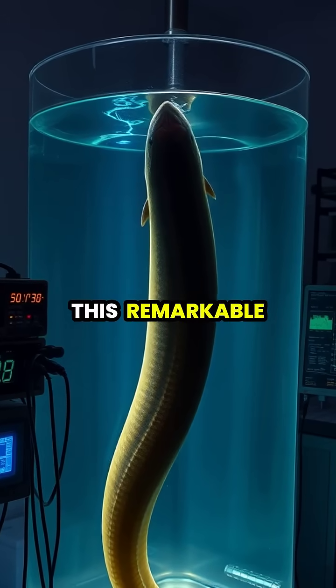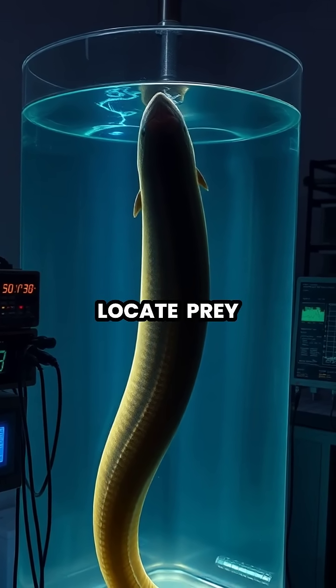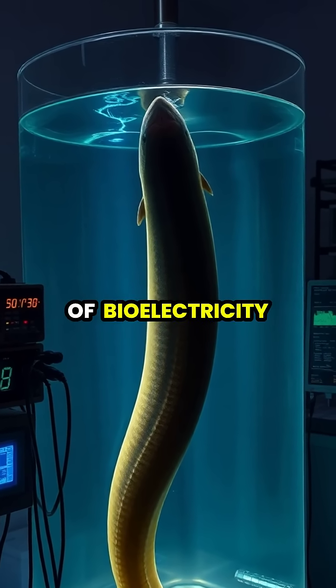This remarkable adaptation allows electric eels to navigate murky waters, locate prey, and defend themselves without relying on vision, demonstrating one of nature's most impressive examples of bioelectricity.